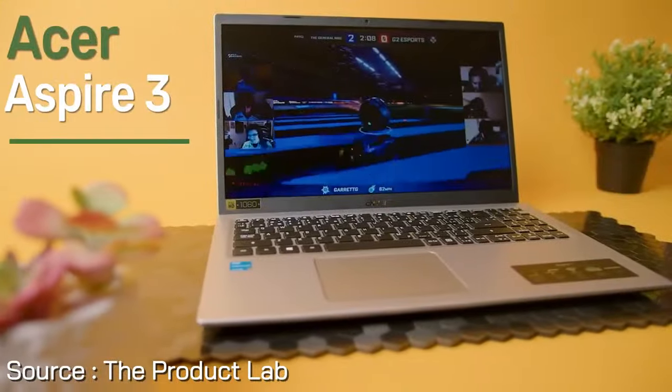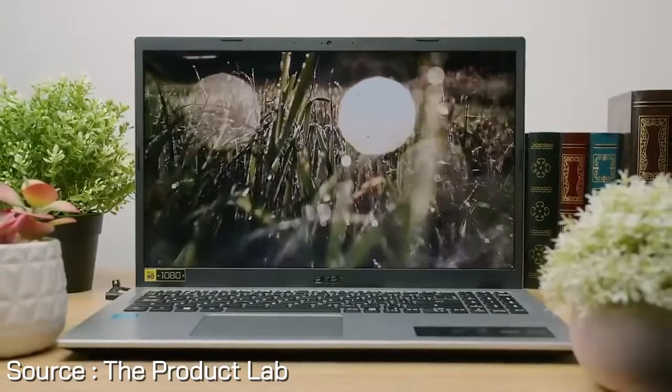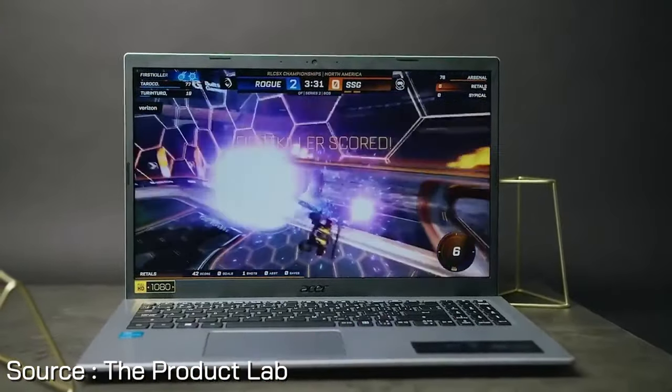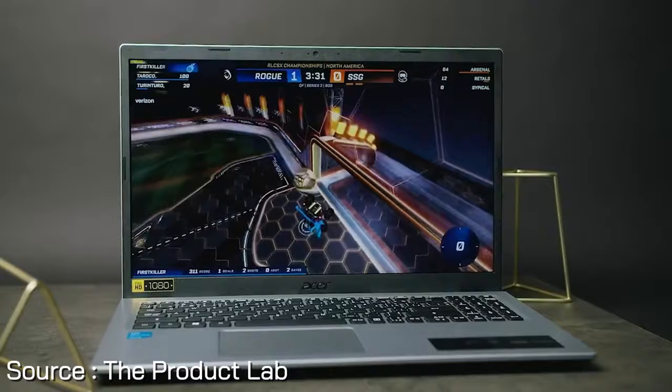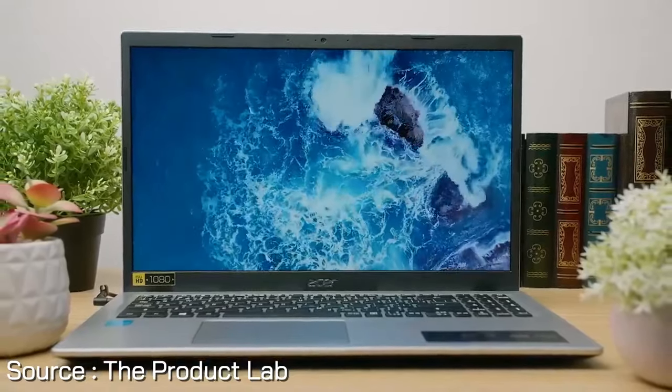At number four, introducing the Acer Aspire 3, a sleek and lightweight laptop designed for on-the-go efficiency and style. Powered by the latest AMD Ryzen 5 7520U processor with Radeon graphics, this laptop delivers robust performance and productivity for the entire family.